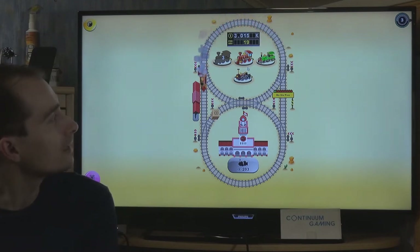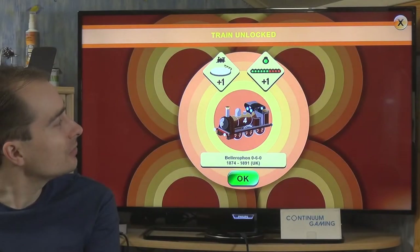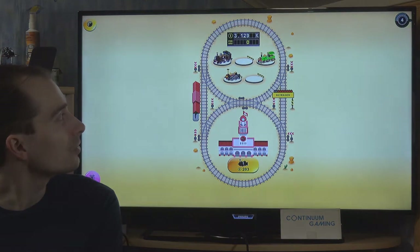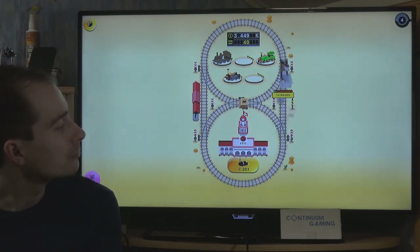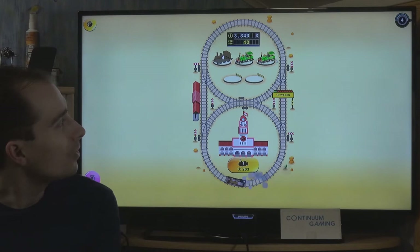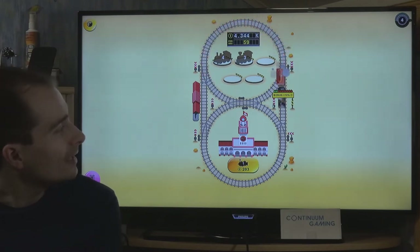After a while the presents disappear, but there are always more. There's more to it than just running one train around - for instance you can set a newly created train onto the track, and you can attach wagons to your trains. Each train can only pull a certain number of wagons.